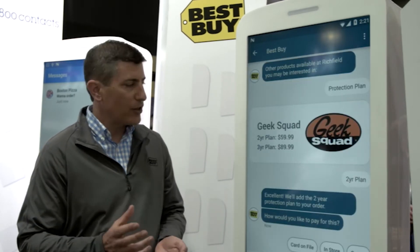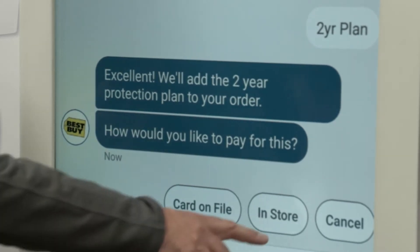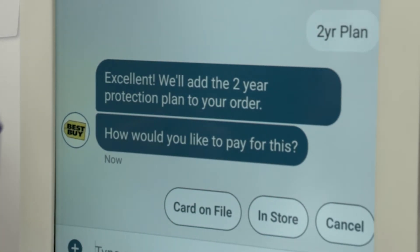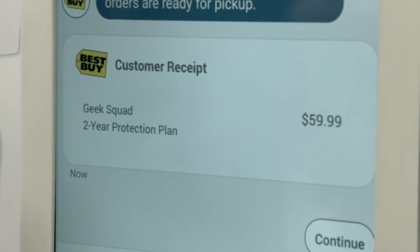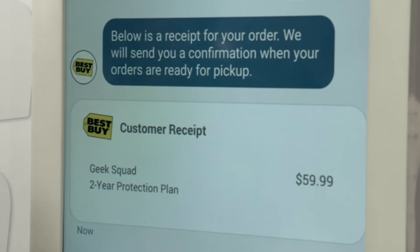Within RCS, she can actually not only choose that, but she can also complete the purchase. We give her the option to complete that purchase, pay for it in store, or use the credit card that she has on file with BestBuy.com and complete that purchase. Once she completes that purchase, we now have the ability to show her the receipt, confirming that purchase, and moving to the next step — we will now communicate to her when that order is available in store.